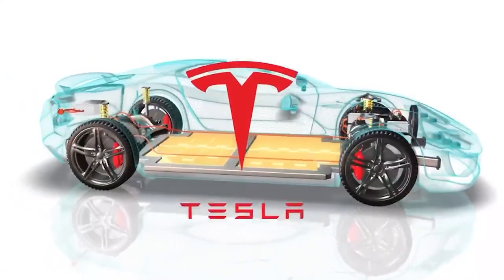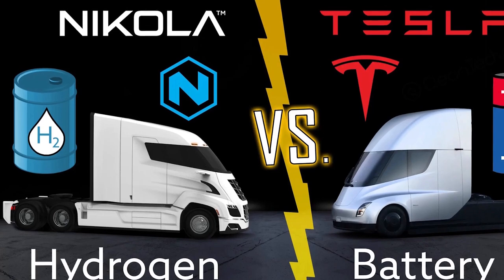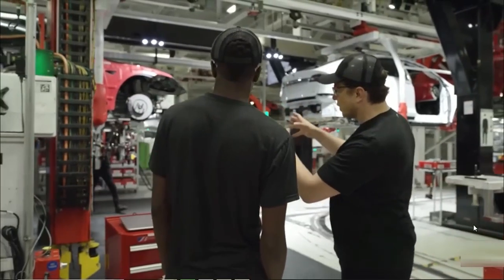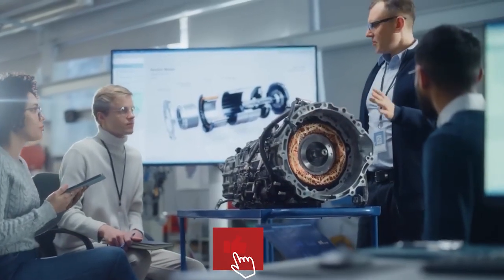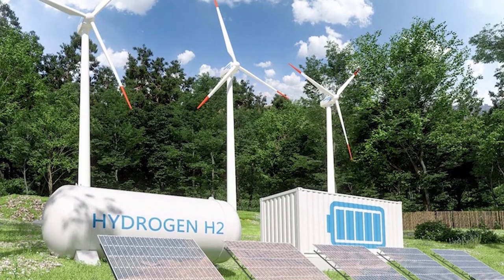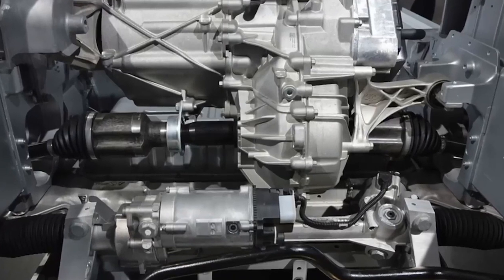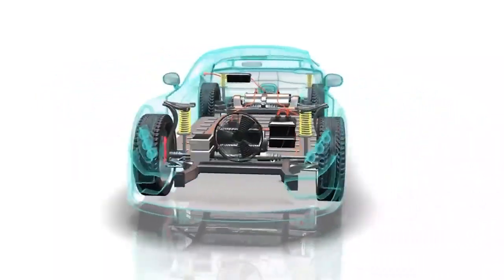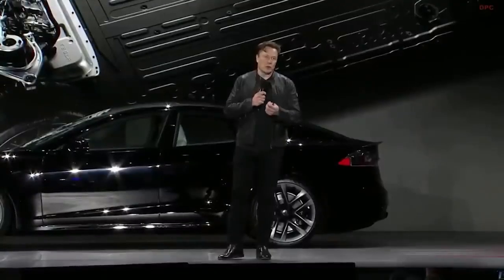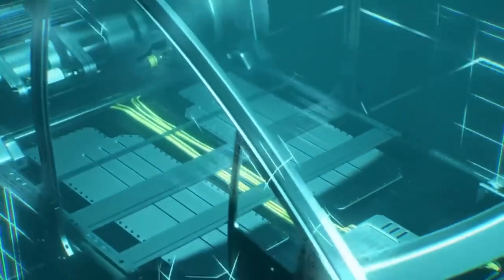When comparing Tesla's hairpin motor to hydrogen technology, it's essential to understand the strengths and limitations of both systems. Hydrogen fuel cells, the backbone of hydrogen-powered vehicles, generate electricity by combining hydrogen and oxygen. The resulting electrochemical reaction produces water vapour as the only emission, offering a clean and environmentally friendly alternative to traditional combustion engines. However, the widespread adoption of hydrogen technology faces challenges such as high production costs, limited refuelling infrastructure, and the sourcing and transportation of hydrogen itself.